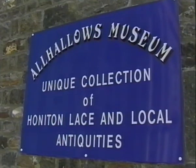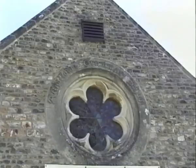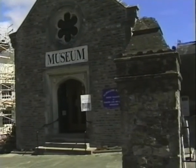All Hallows Museum is housed in Honiton's oldest building, a 13th century chapel. This is where examples of famous Honiton lace can be found, together with lace-making demonstrations, as well as examples of the town's clock-making and pottery industries.